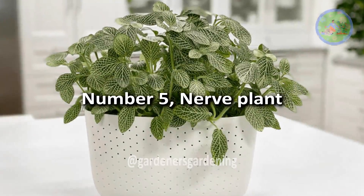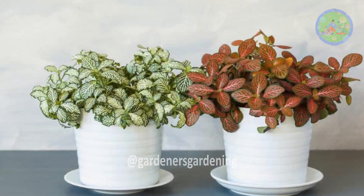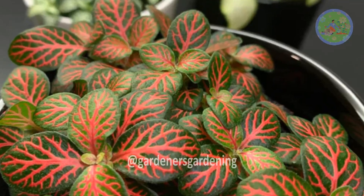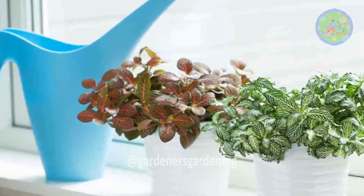Number 5: Nerve Plant. Fittonia plants can be finicky, but do well if they get warmth, humidity, and good lighting. Don't place them in direct sunlight. Keep the soil barely moist at all times and give it a regular misting, or place a pebble tray beneath its pot.